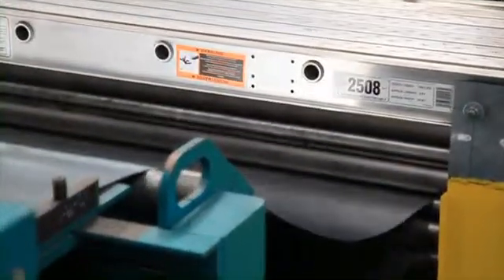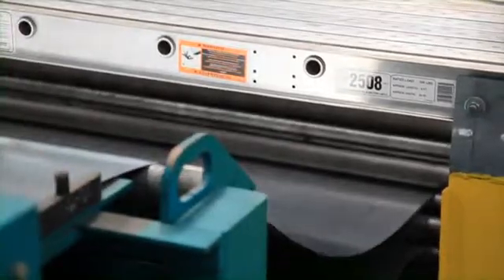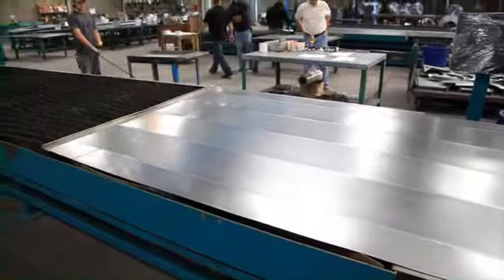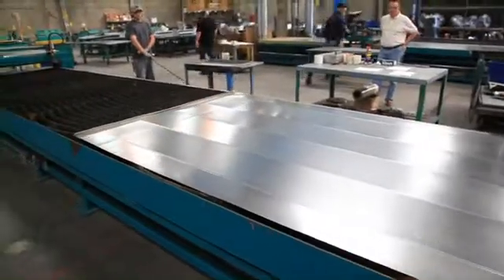For example, when the cutting software calls for a 102-inch sheet, you simply feed out 102 inches versus putting a 10-foot sheet on the table, creating an 18-inch piece of scrap.